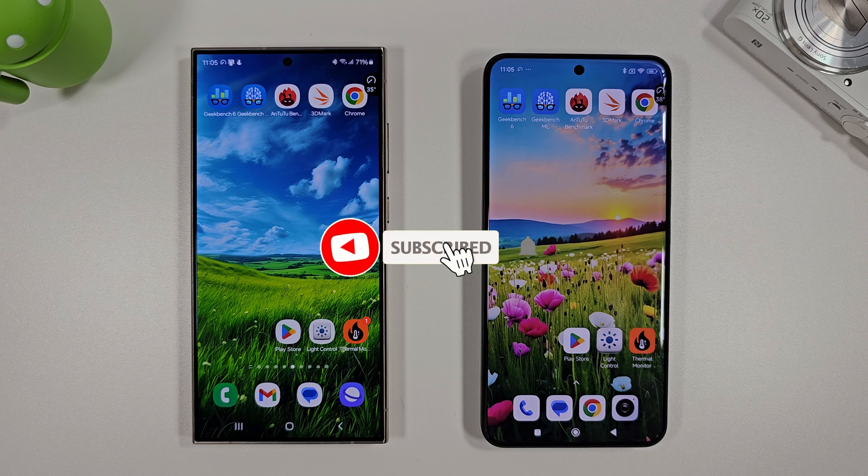I hope this video was useful. If it was, please do like and subscribe. We're going to be doing a camera test between these two as well, so make sure you check that out when it releases. If you have any questions at all, let me know down below — I'll do my best to answer where I can. Thanks again for watching and I'll see you in the next video.